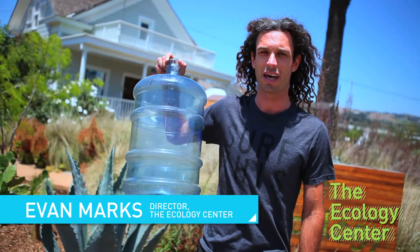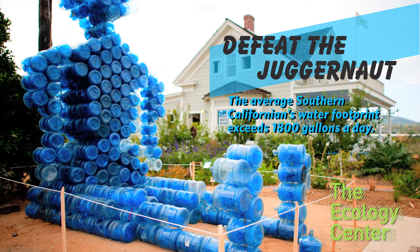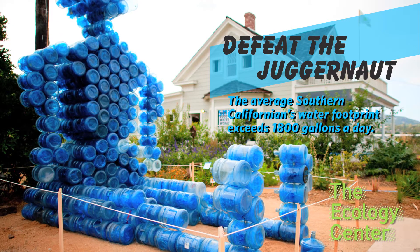Hi, I'm Evan Marks. Welcome to the Ecology Center. Did you know that one in six globally don't have access to even five gallons a day? Well, in Southern California we consume quite a bit — over 1,800 gallons per day per person. That's quite a beast, and his name is Juggernaut. Come to the Ecology Center to learn how good water works and defeat this water-wasting beast.